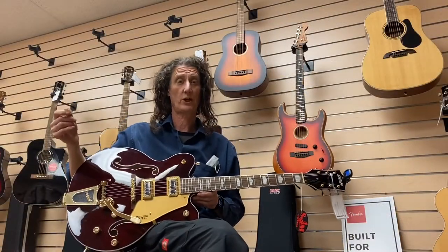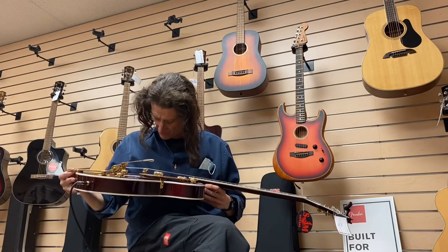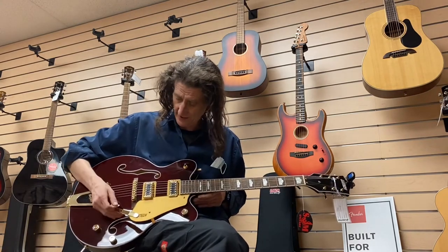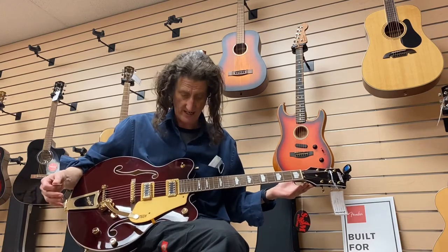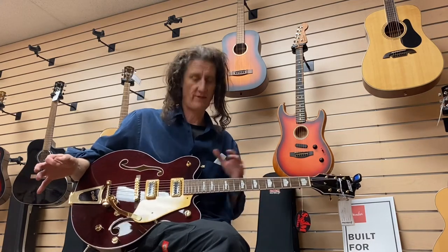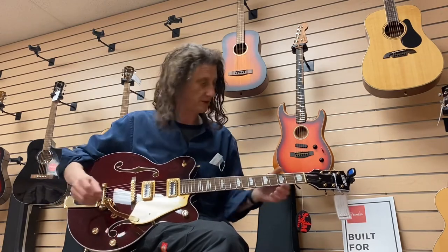Okay, today we're here with the Gretsch Electromatic. It's actually called a G5422TG, but I like to think of it as the budget George Harrison model. Absolutely a gorgeous guitar. Now I've been excited for this because this is going to be different to a typical guitar. So we'll start neck pickup clean.